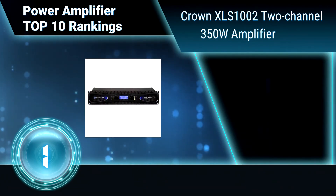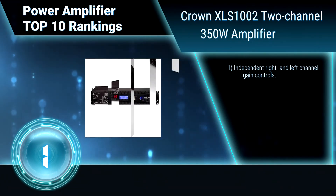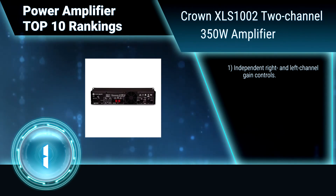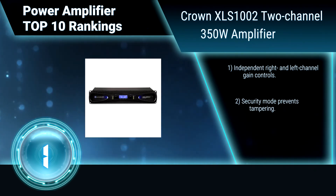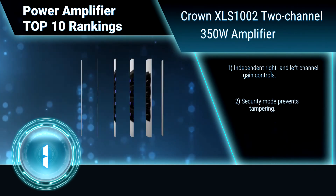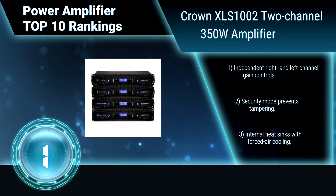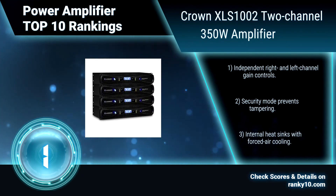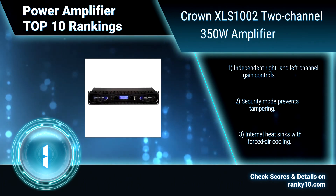Finally, ranking number 1: Crown XLI 1002, 2-channel 350 Watt Amplifier. The Crown Power Amplifier features an upgraded look with a larger display, and is equipped with Crown's patented DriveCore technology. Additional features include independent right and left channel gain controls, security mode to prevent tampering, and internal heat sinks with forced air cooling.